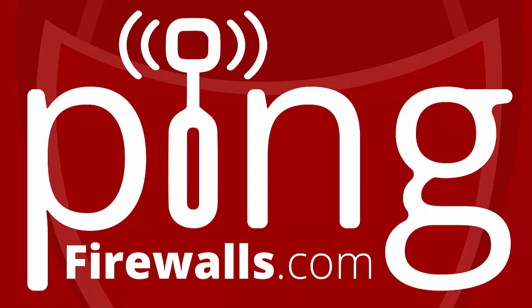New episodes of the podcast come out every other Wednesday, so subscribe on your favorite podcasting platform to get the latest one. Feel free to leave a comment or email us at podcast@firewalls.com with feedback or questions. And now on to our featured topic and our guest for this episode.